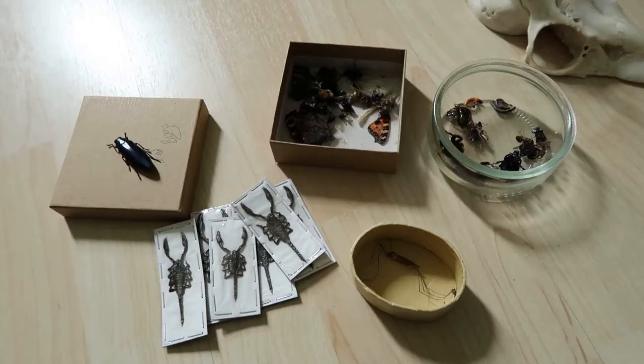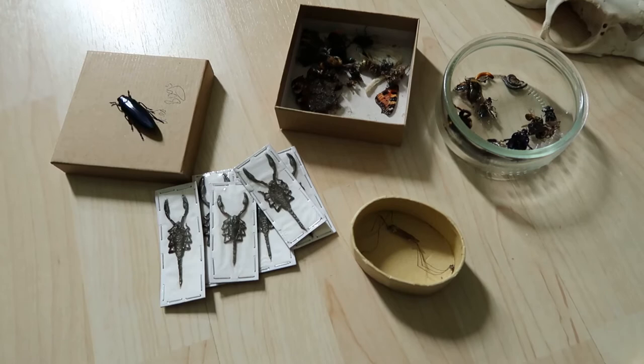Yeah, it's a bit messy. Hey guys, Cha-Chan here, and today's video, we're pinning bugs! Hey look, there's an alive one. A moth.